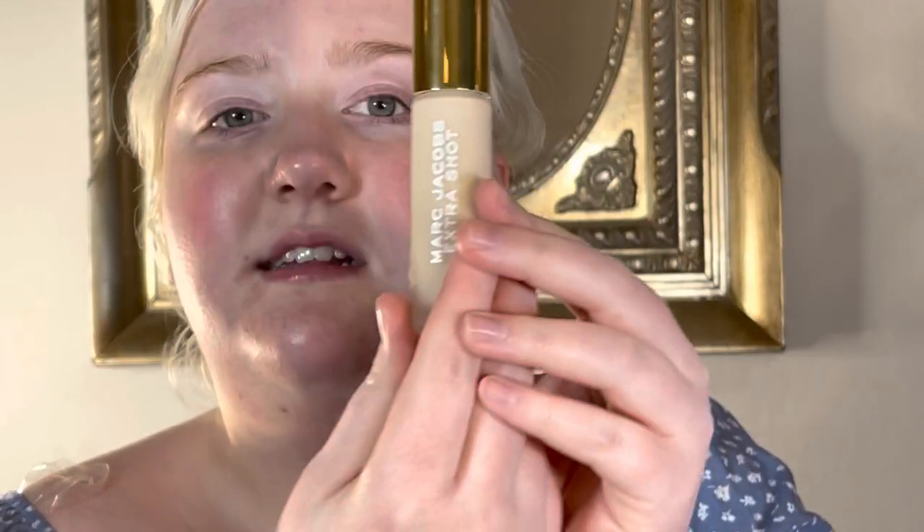I think I'm going to go in with my new Marc Jacobs — this is a foundation and concealer. Yeah, I'm going to go in with this Marc Jacobs Extra Shot Foundation and Concealer. This product is supposed to have caffeine in it to energize the skin, which sounded super interesting to me.